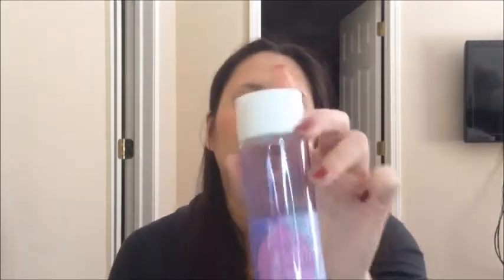The next product I finished was the Almay Oil-Free Gentle Eye Makeup Remover, which I picked up at Walgreens. I liked it fine enough, but if it got in my eyes, it stung and I had to flush it out with water. Right now I've started using Bioderma — I purchased it in Paris — and I like that a lot better because it doesn't sting my eyes. So I don't think I would repurchase the Almay brand.